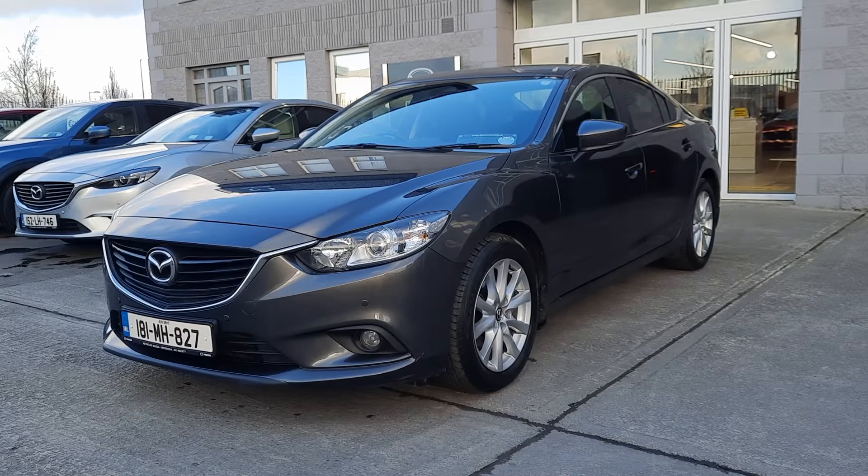Hi folks, Alan Reynolds here, Brian Reynolds Car Sales, just giving you a quick look at this 181 Mazda 6. So this is a 2.2 and it's an Executive SE, so that means you have got the spot lamps, front and rear sensors, air conditioning, alloy wheels and a lot more. I'll show you inside now.